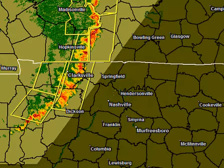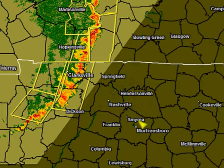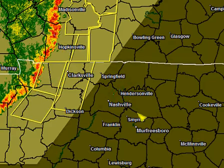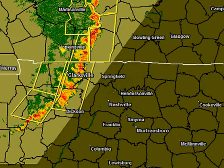Let's go to Storm Lab — we'll show you this a little closer in motion. You can see this line of storms racing to the east right now, moving through the Clarksville, Tennessee area. Dixon, you're next in line. Further to the south, this line is going to eventually get into the Franklin, Murfreesboro, and Smyrna areas. Hendersonville is also under the threat of this with very damaging winds.